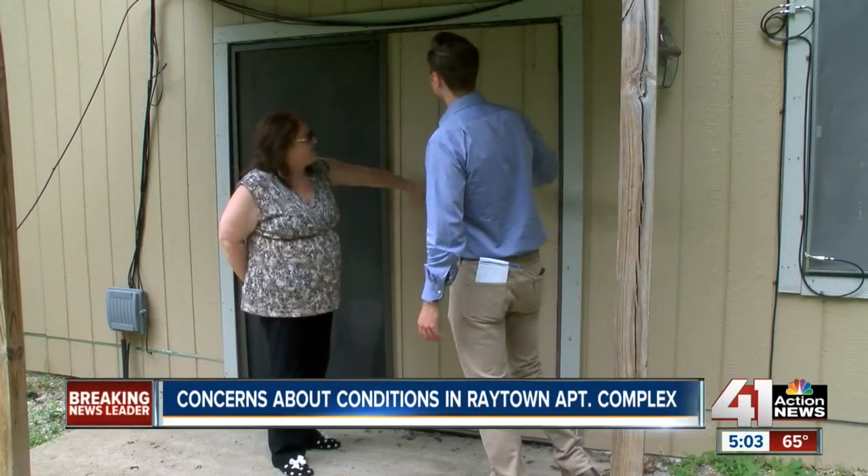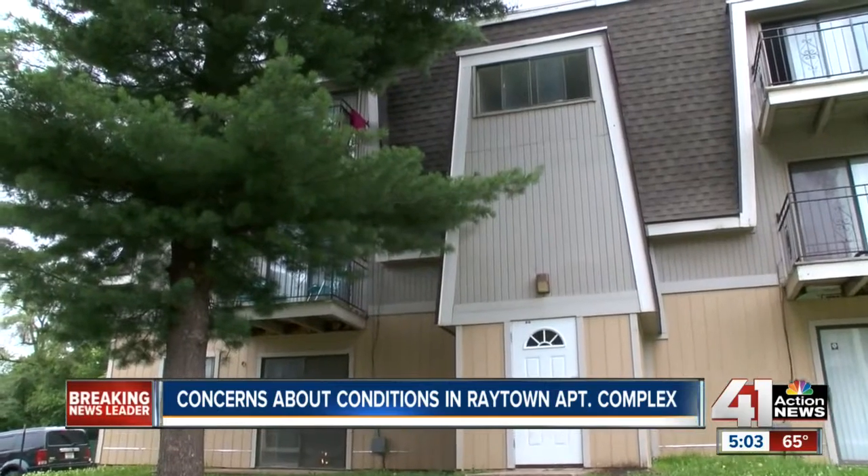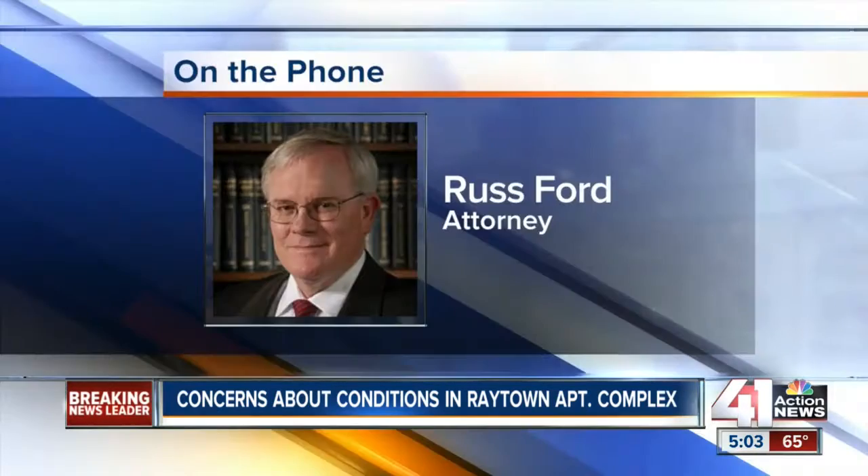"All somebody has to do is just go, and they're in my apartment." We tracked down an expert to find out what a renter can do if their apartment is uninhabitable. "If you've got a situation where the landlord will not fix the property, then the solution is give your notice that you're terminating the month-to-month tenancy and move."